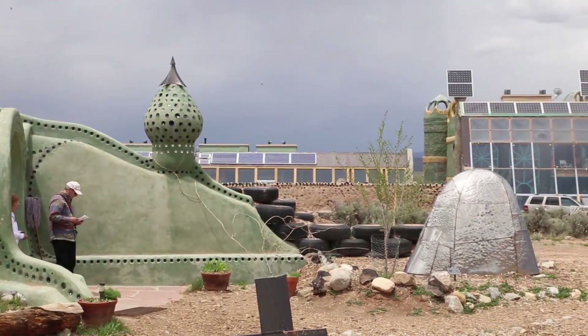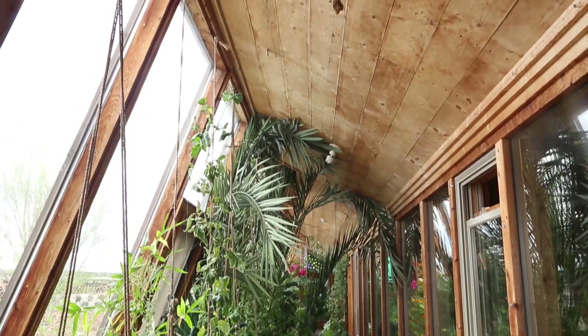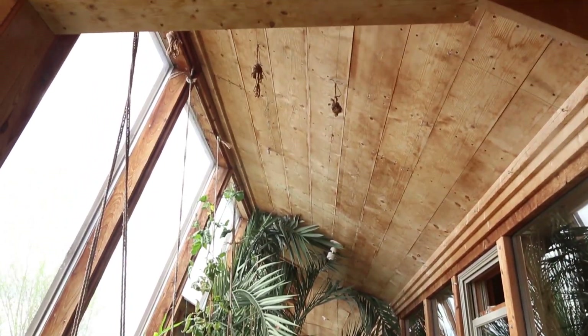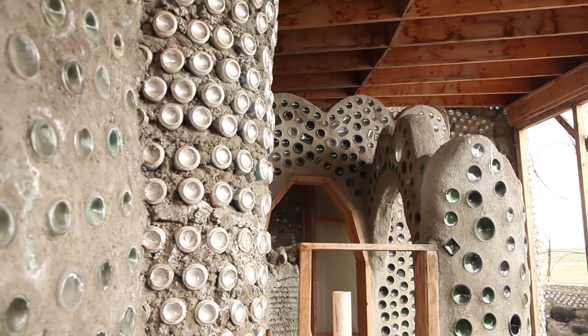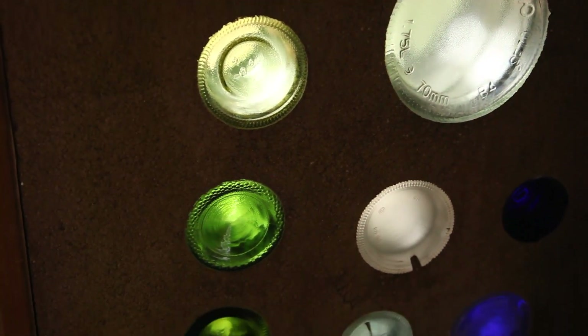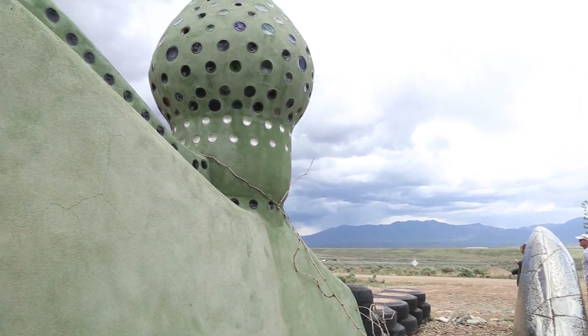Earthships are built mostly out of recycled materials. We use tires for the back wall to support the weight of the roof. The interior walls are made with cans and bottles. The cans and bottles allow us to use less building materials. The bottles are also aesthetically pleasing — they let in some light and heat. We cut the bottles in half and tape them together and lay them in like bricks to create a honeycomb pattern.